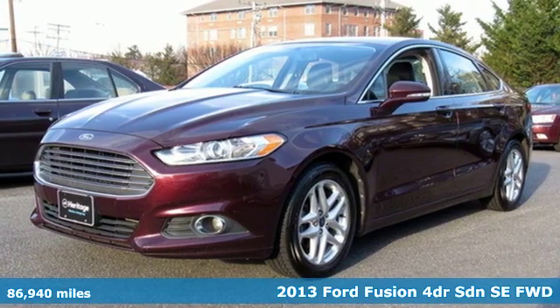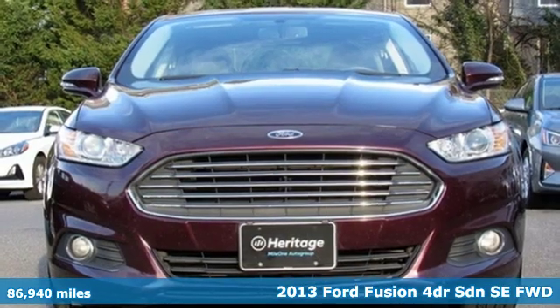It's a 2013 Ford Fusion. Every generation has its Ford. This one's yours.